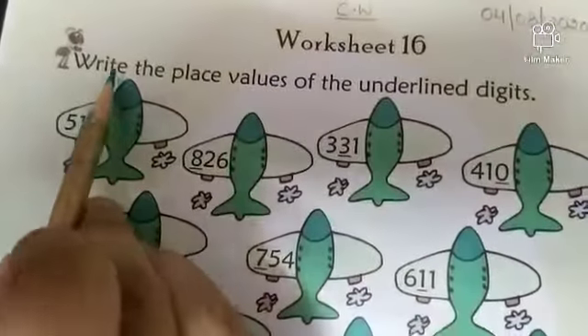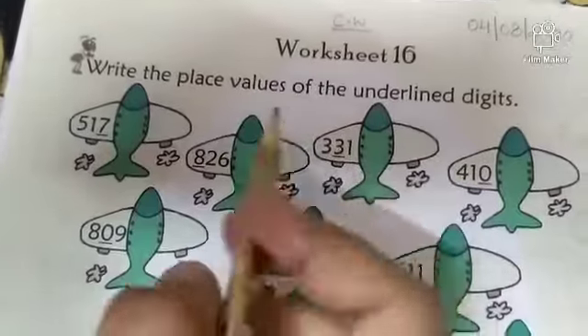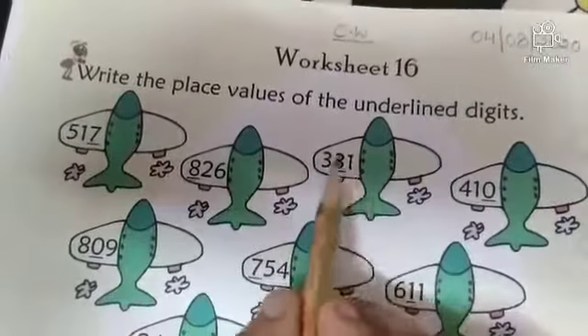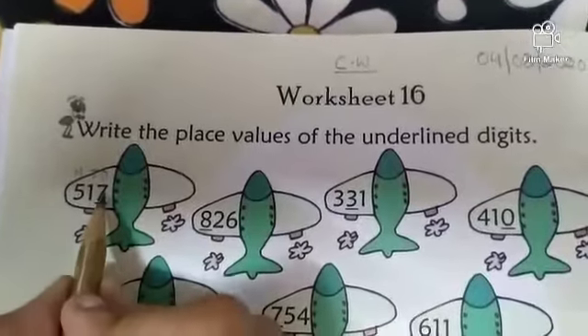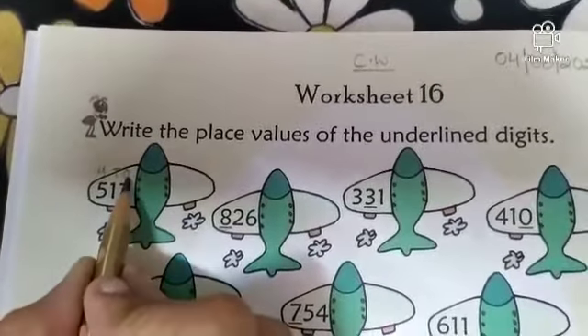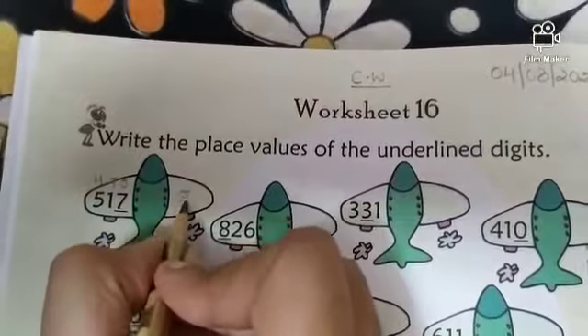Then read the question: write the place values of the underlined digits. We have to write the place value of these underlined digits. So first one — write 1s, 10s, and 100s. The underlined digit is 7 and 7 is at the 1s place. So 7 ones is equal to 7.